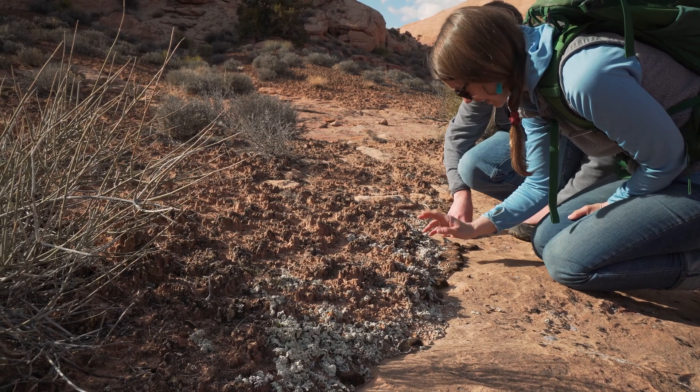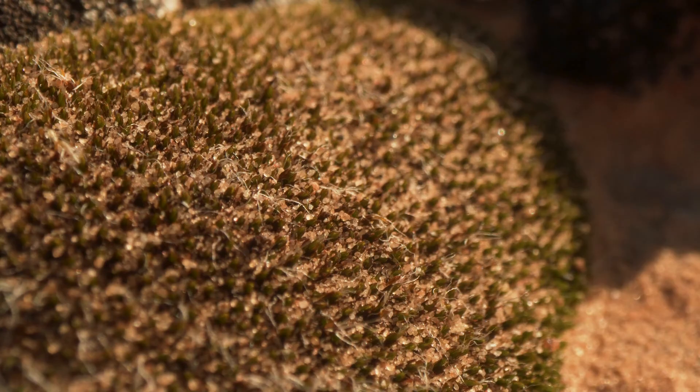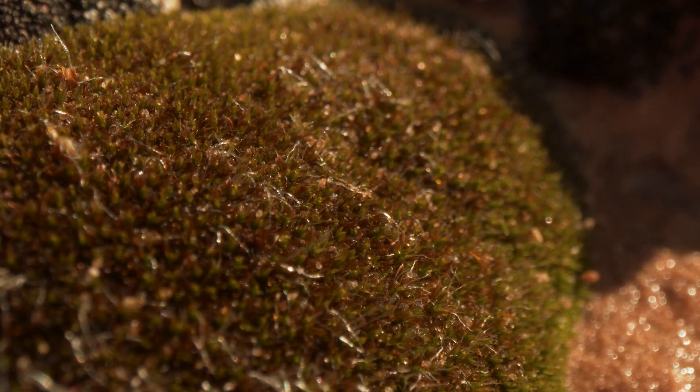And then all of these little hairy guys here — that's all moss. If you were to put water on that it would turn green, or when it rains it gets big and turns green. It's really incredible.